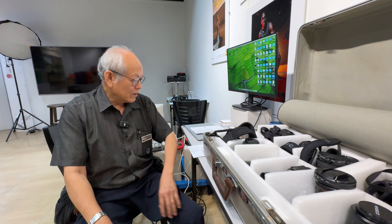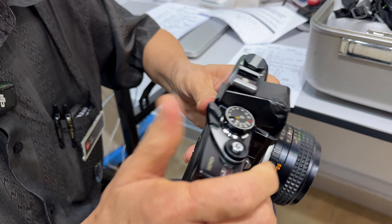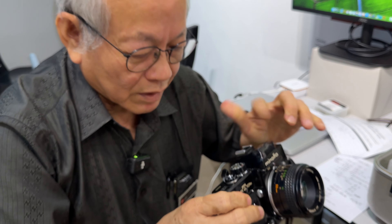The metering system uses CLC — Contrast Light Compensator. There's a photo cell that reads the light and another photo cell that points to the back, taking a contrast reading and averaging it out. So that was a very early form of matrix metering. The photo cell takes the contrast into consideration and gives you a good reading — you just aim.